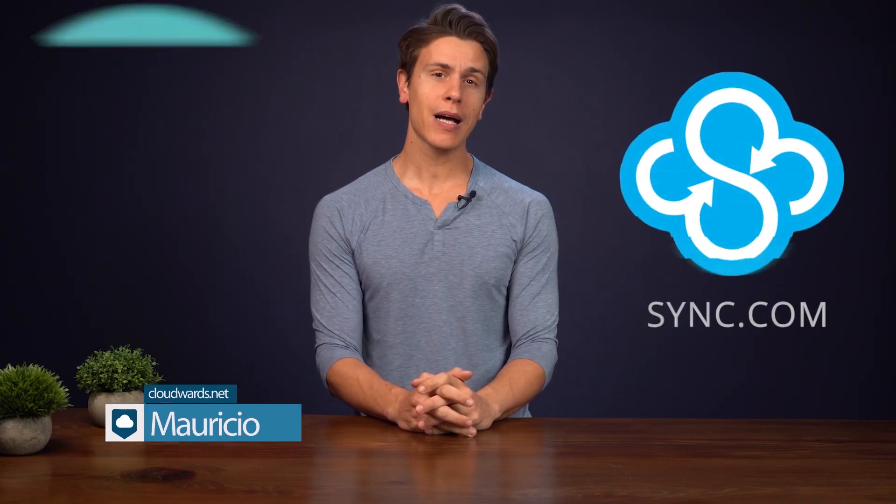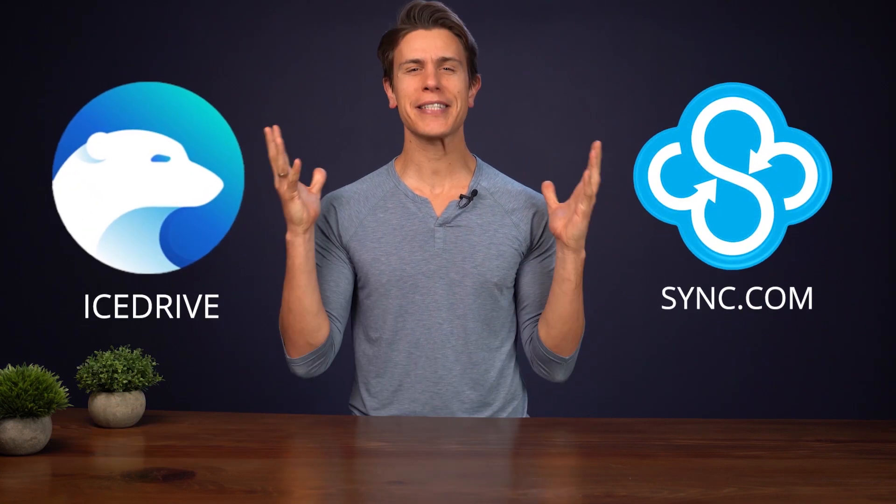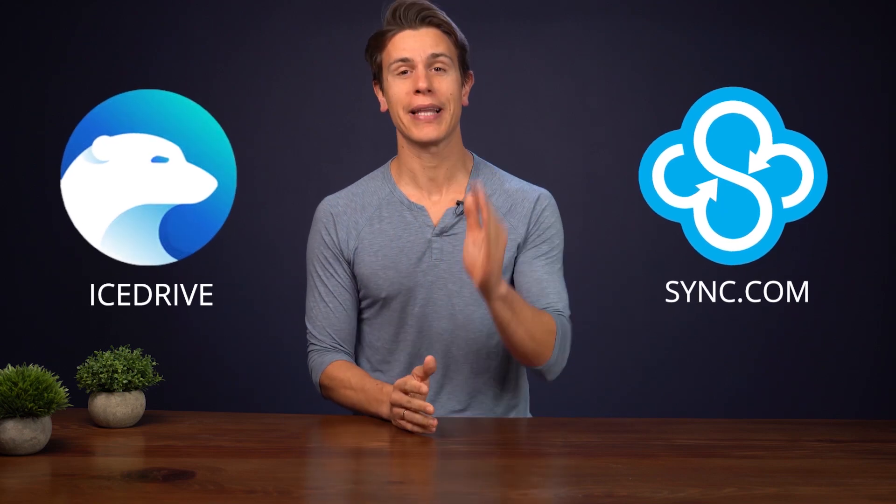Hello and welcome to this latest video from cloudwords.net. My name is Mauricio and today I'll be taking you through a comparison between Sync.com and iCedrive. There is a lot to talk about, so let's get started.